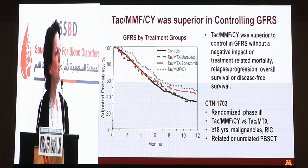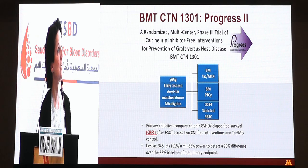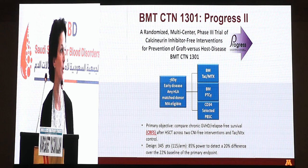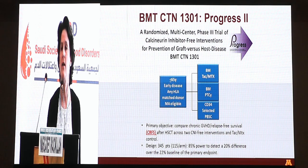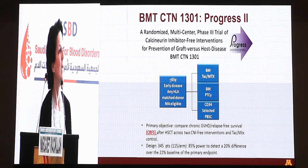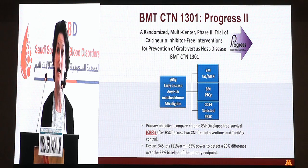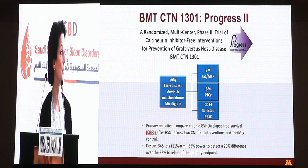Another trial developed by the CTN tries to prevent GVHD without the use of calcineurin inhibitors. The two major approaches are either post-transplant sirolimus without a calcineurin inhibitor, or CD34 selection of the graft — and there are obviously a lot of advantages to not having calcineurin inhibitors after transplant. This is a myeloablative platform for patients with malignancy receiving a matched donor transplant, any age under 65. They receive either bone marrow with post-transplant tacrolimus and methotrexate as conventional GVHD prophylaxis, marrow with post-transplant sirolimus and no calcineurin inhibitor, or a CD34-selected graft. It's still accruing.